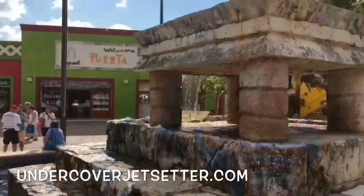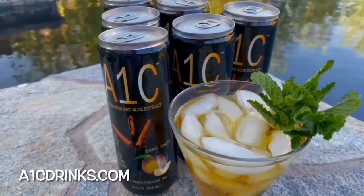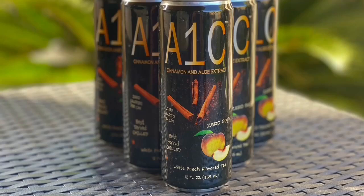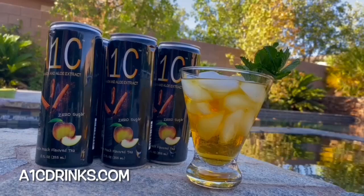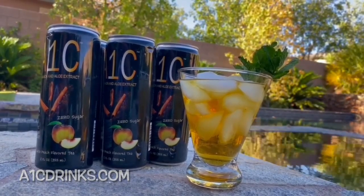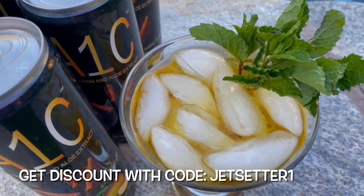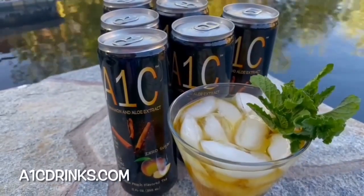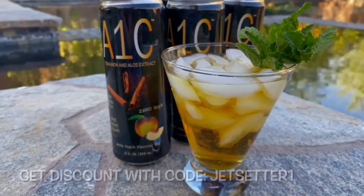For a refreshing and extremely healthy drink to go with everything, try this one. It is called A1C, and it's conceivably the healthiest drink ever made. A1C is the first scientifically designed diabetic drink in the history of the world, and we love it. It's just not for people with diabetes, although it is great for that. Anyone can enjoy the wonderful health benefits and delicious flavor. Go to A1CDrinks.com to try it, and use coupon code JETSETTER1 for a 5% discount. Cheers, Jet Setters!